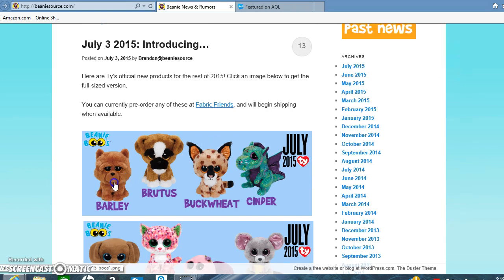Barley, which looks kind of funny to me, but he's super cute. And Brutus is just super cute — I need to get him. Buckwheat we already knew about. And Sidner is the first Beanie Boos Dragon, so I'm really excited about him.